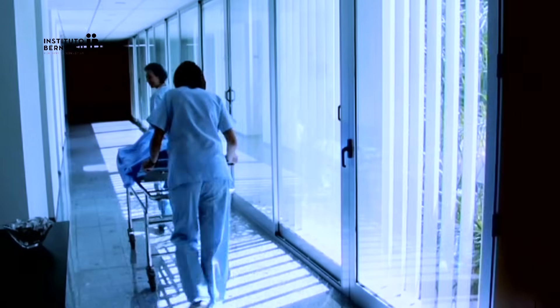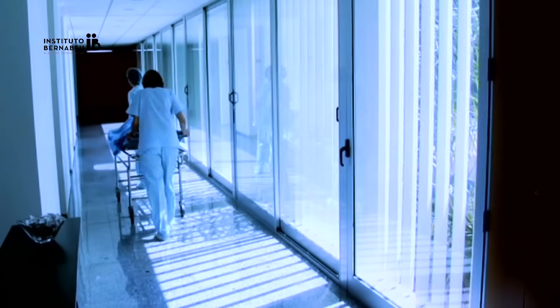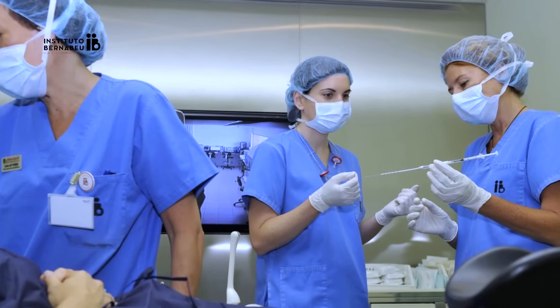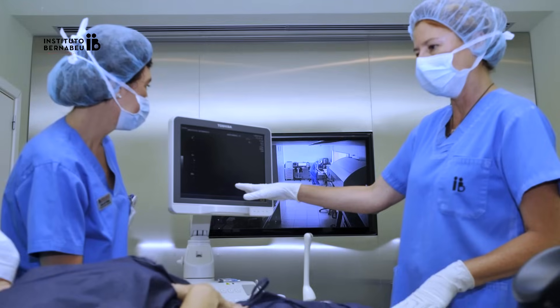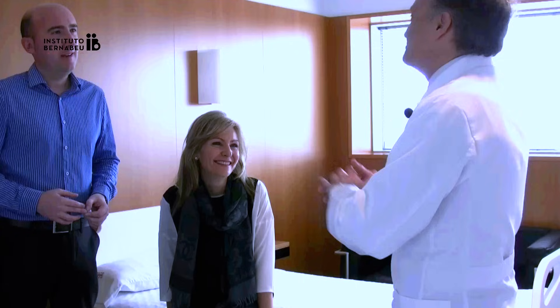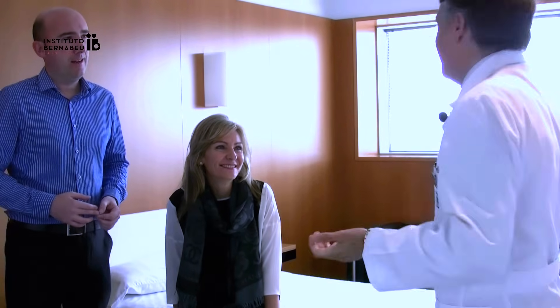Transfer is a completely pain-free procedure. Therefore, neither anaesthetic nor painkillers are required. It takes only a few moments to carry out and the patient can leave the clinic within 15 to 30 minutes.